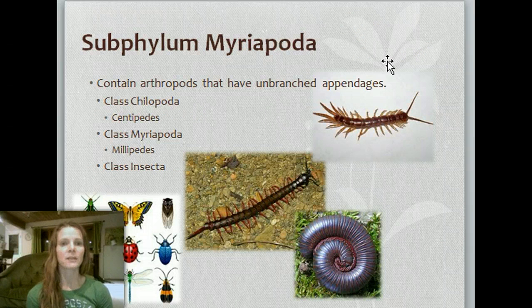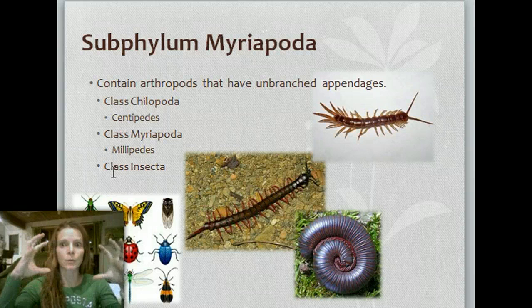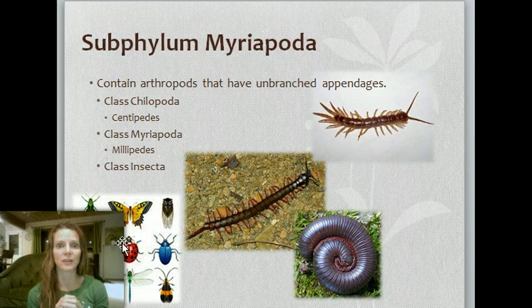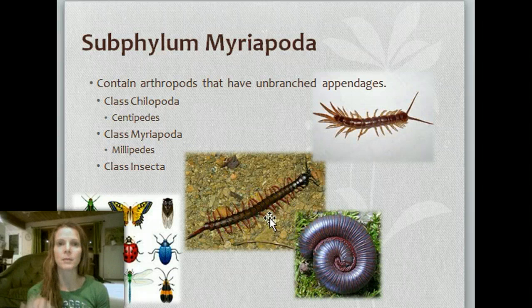And then the Myriapoda. These contain arthropods that have unbranched appendages, such as the centipedes — we call these the Chilopoda — and the millipedes. And then also the class Insecta. So there are three classes under this subphylum. We're still in phylum Arthropoda, just breaking it down further. The class Insecta is huge — think of all the insects you could name, and that's just a tiny portion of them.